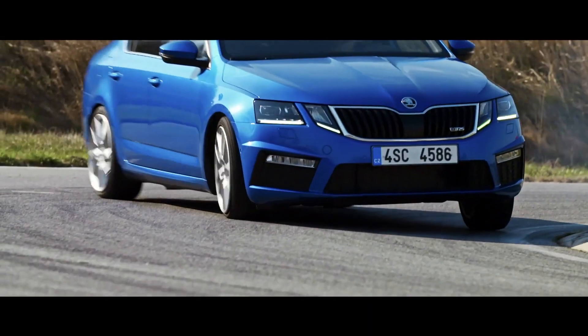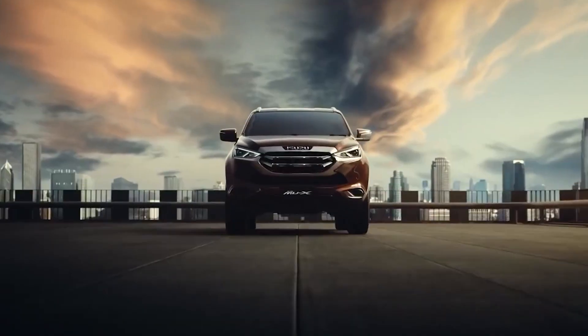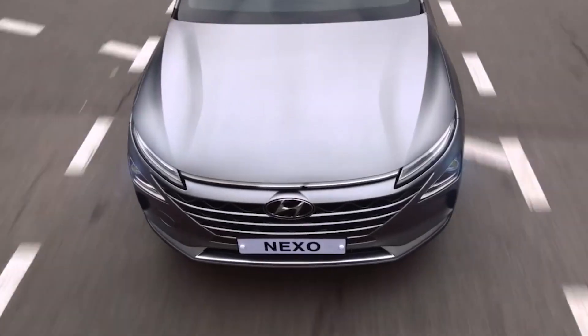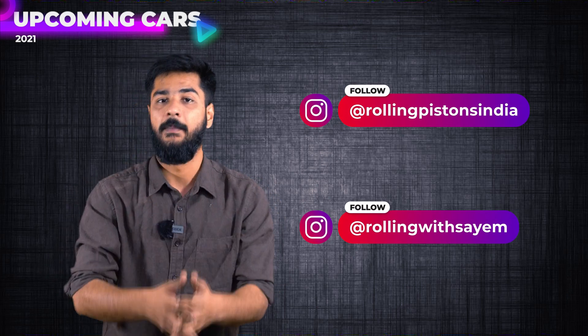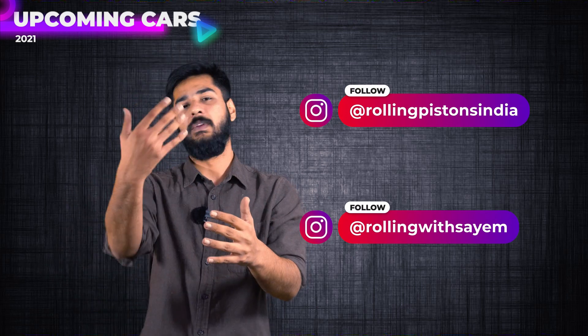So those were our top 10 cars for today, covering sedans, big SUVs, and electric cars. Do let us know in the comments which car you are considering buying. Don't forget to follow us on Instagram. I'll see you very soon. Bye-bye.